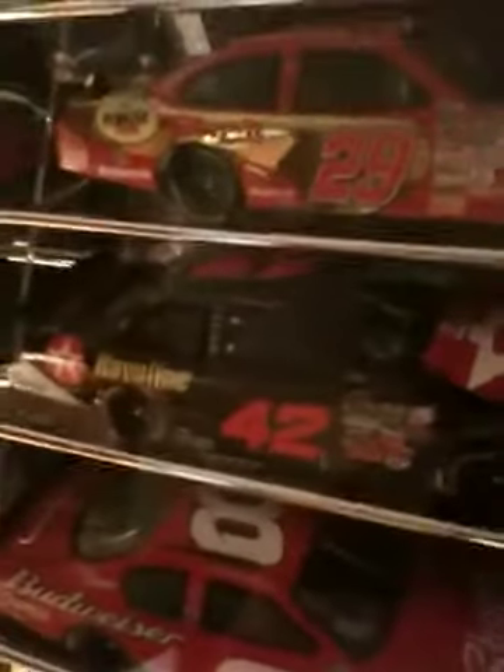Juan Montoya's 2007 rookie car, Havoline Dodge. Juan Pablo's car — I liked Havoline. That's a cool car. It's a shame it's not there anymore.